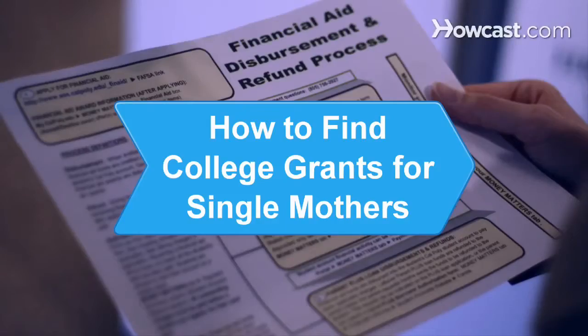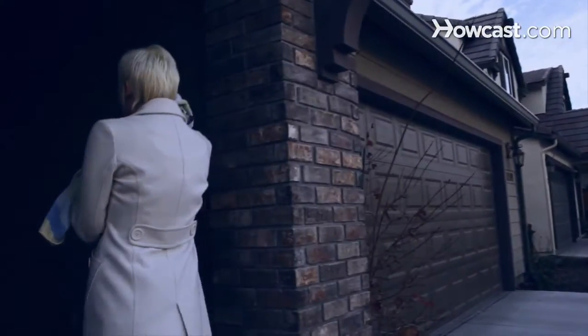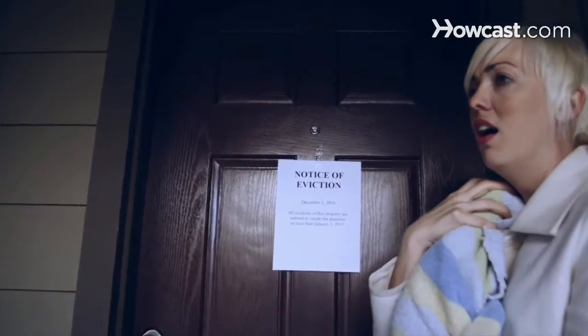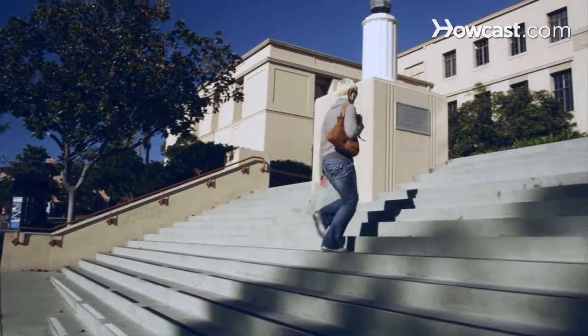How to Find College Grants for Single Mothers. You need an education to get a better job to support your family, but you need money to get an education. Fortunately, there are many resources available to single mothers.